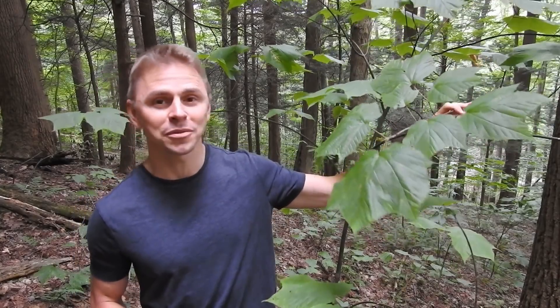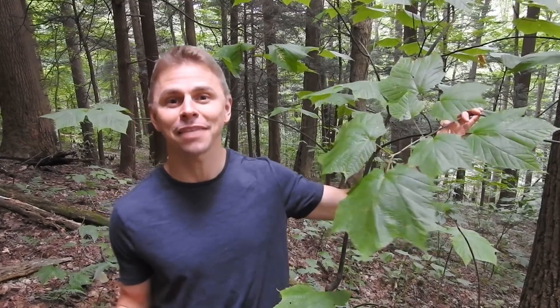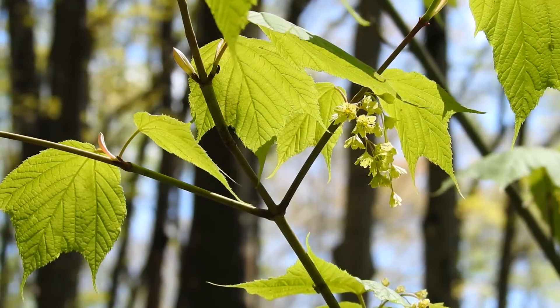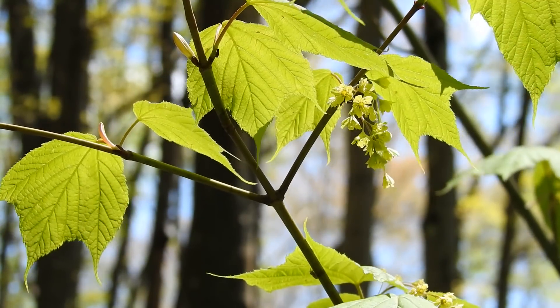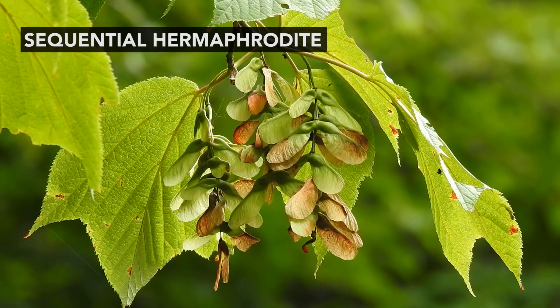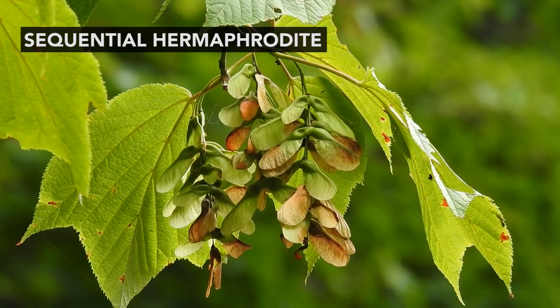Greetings everyone, I'm Adam Harriton. Today I'm spending some time in a high elevation forest in southwestern Pennsylvania and I can't help noticing all the striped maple trees in this area. It seems that just about everywhere I walk is a striped maple tree. Something fascinating about striped maple — and this is something that most trees definitely do not do — is that it changes sex. Males become females, females become males. Striped maple is a sequential hermaphrodite. Those are words used by professional ecologists and botanists. There are a few more things to be said on this topic, so take a walk with me and let's explore this forest.